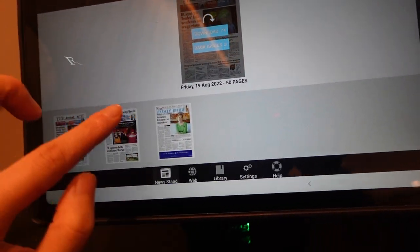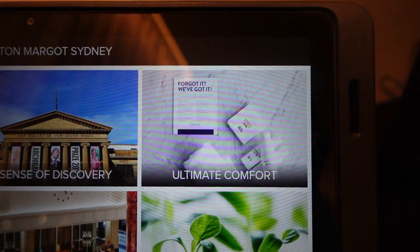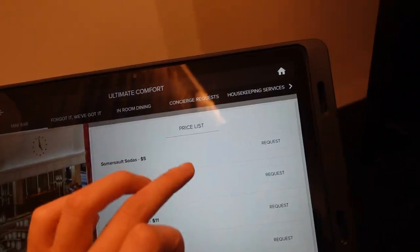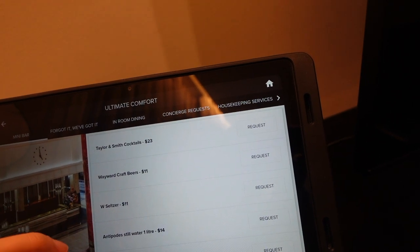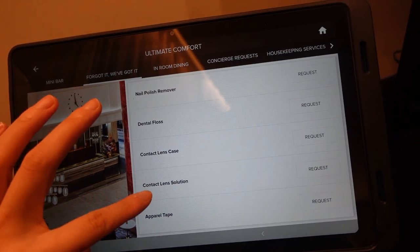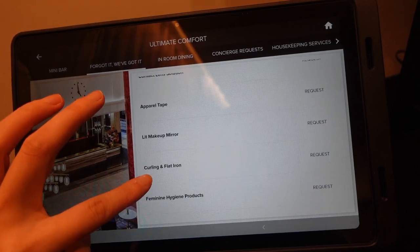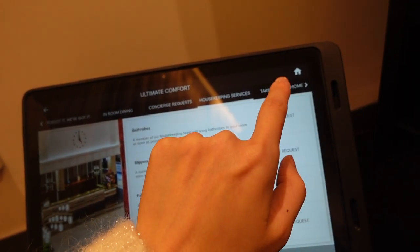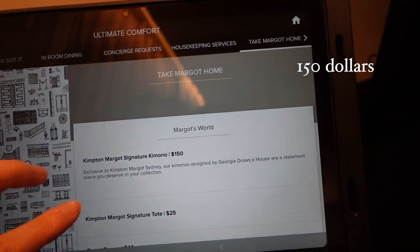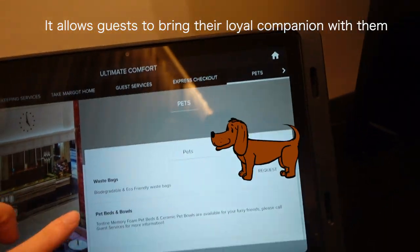On the tablet there's the Financial Review, the Sydney Morning Herald, and The Age. I found this part extremely informative — the ultimate comfort price list. We can request items if they run out in the minibar. There's contact lens solution, hair tape, a makeup mirror, and a curling flat iron. We can also take the Margot hair dryer, which is 150 degrees. One of the most important details is that Margot is a pet-friendly hotel.